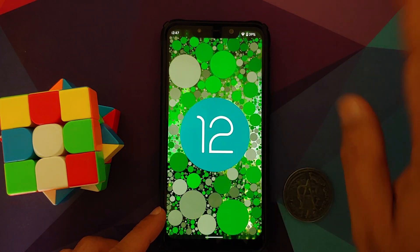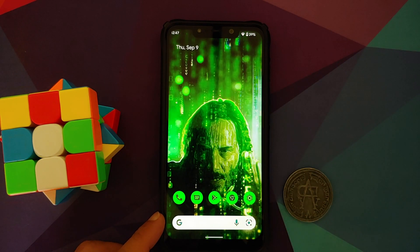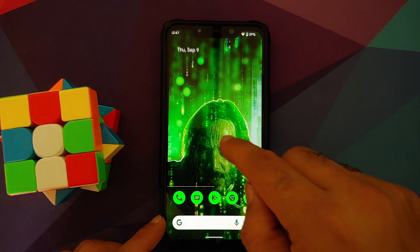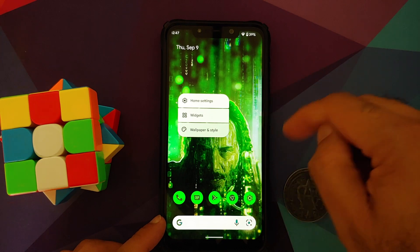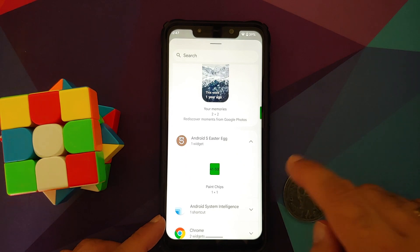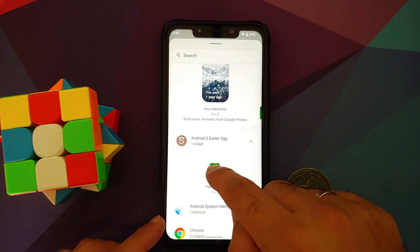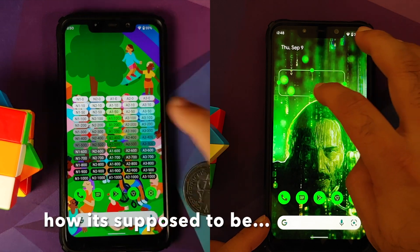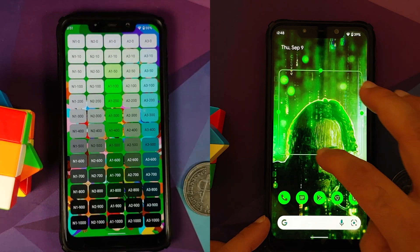Tapping on the Android version a few times gives you the Easter egg — and this is the Android 12 Easter egg. With Beta 5 they've added something new: press and hold on your home screen, go into Widgets, and you'll see something called 'Android S Easter Egg' — these are your paint chips, which you can add to your home screen.